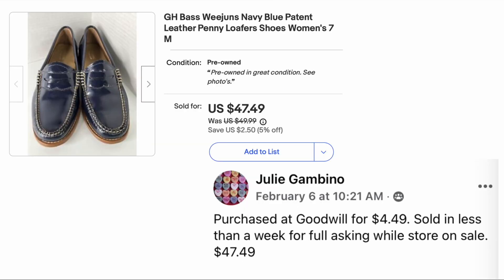Julie Gambino has another one: purchased at Goodwill for $4.49, sold in less than a week for full asking price while the store was on sale. These are G.H. Bass Weejuns navy blue patent leather penny loafers — who remembers wearing those in high school? She paid $4.49 and they sold for $47.49.